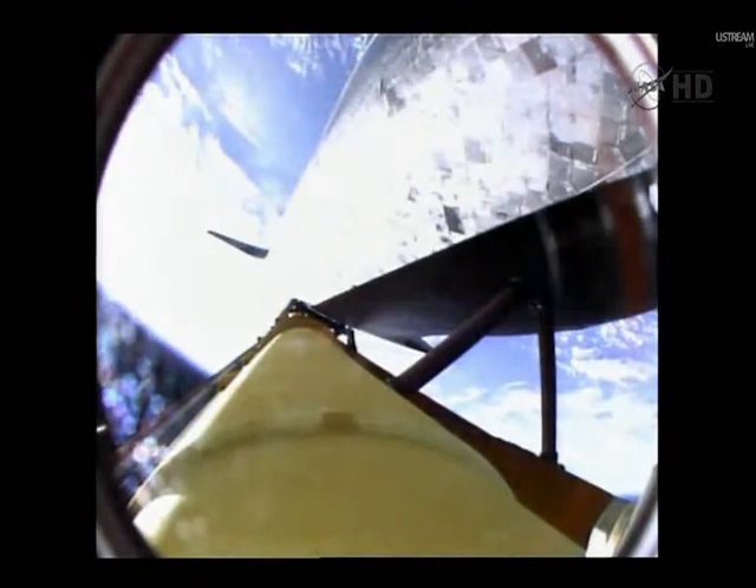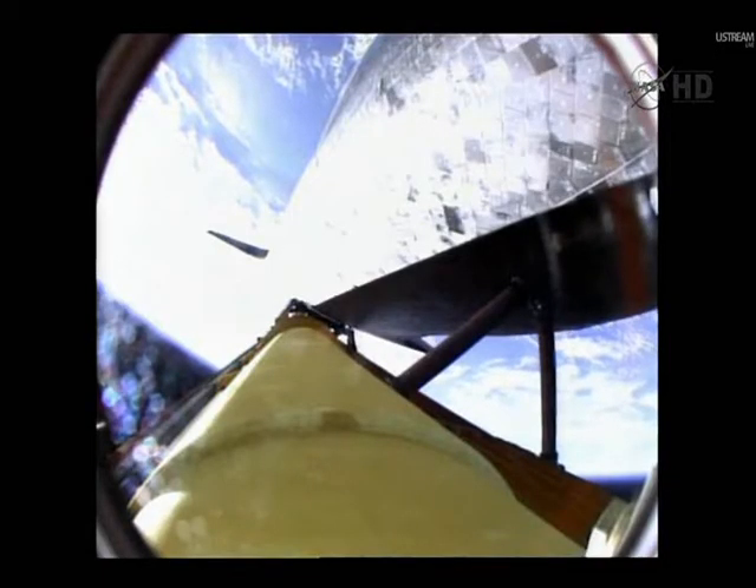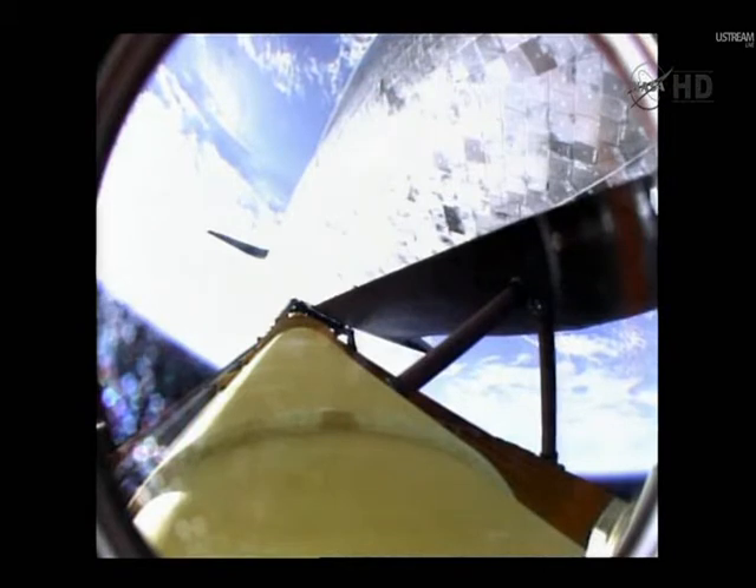Booster separation confirmed. Discovery's guidance is now converging as the shuttle's onboard computers fine-tune the flight. Two minutes 25 seconds into the flight, Discovery traveling 3,189 miles an hour, altitude 37 miles, downrange from the Kennedy Space Center 53 miles. Discovery now getting a boost into orbit from its twin orbital maneuvering system engines on either side of the shuttle's tail. These two engines will burn for 2 minutes and 32 seconds.